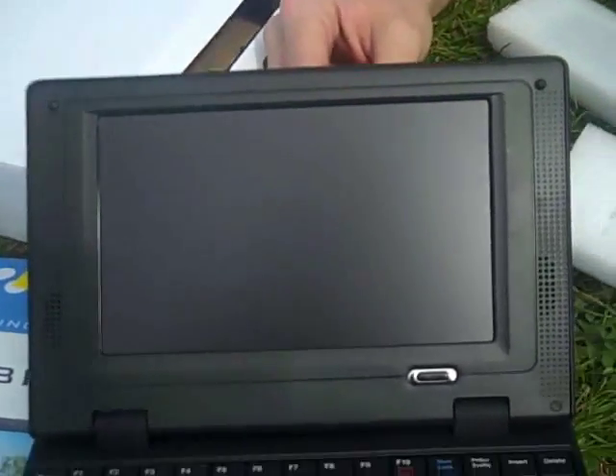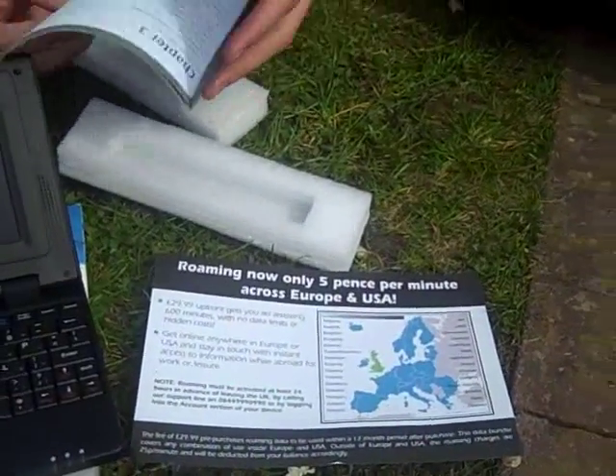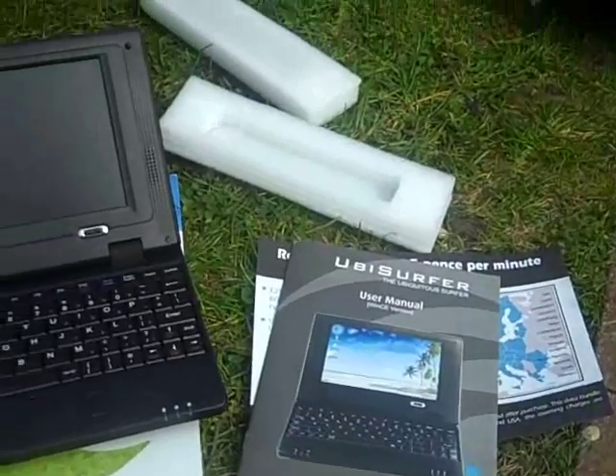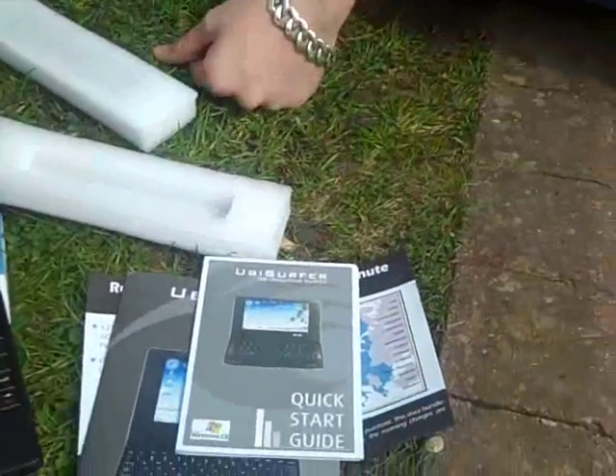Let's have a look what's in the box as well. I've got a flyer for 5P roaming across Europe and US. I've got the user manual. And also there's a quick start guide as well, showing me how to use the unit quickly and easily.